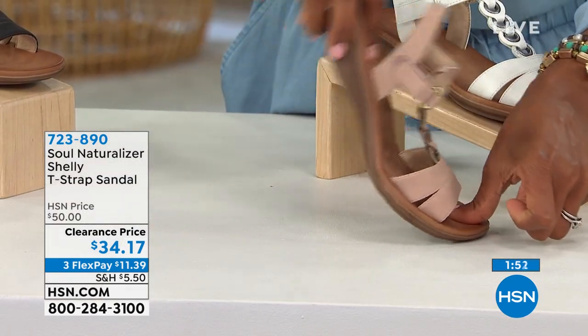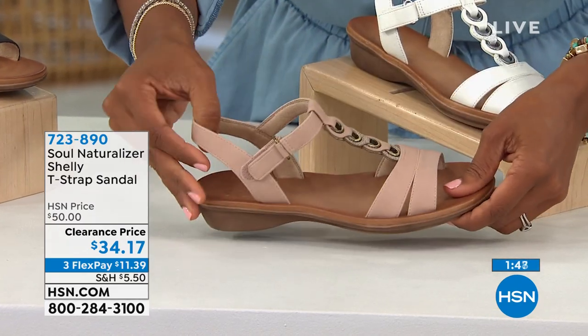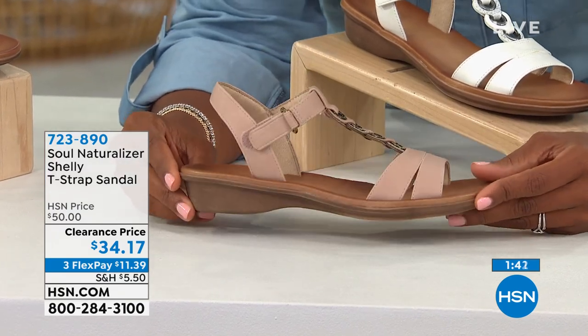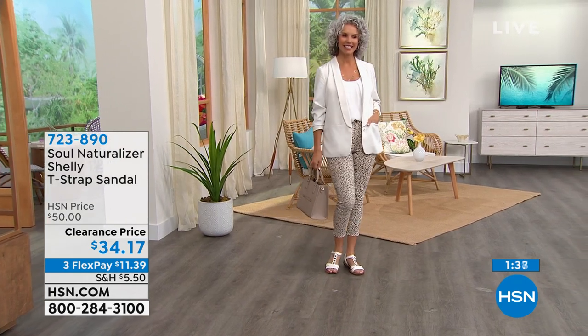When you walk, you strike, you plant, you lift off. If your shoe doesn't flex, that's where you say this shoe doesn't feel good and I don't know why. You're going to fall in love with these. I'm telling you — $34.17. You've got them on FlexPay, which means $11.39 to get home.